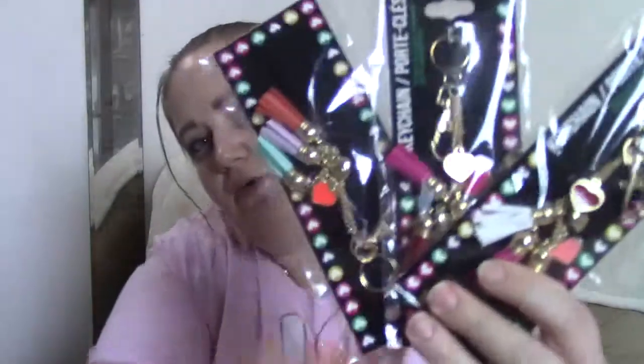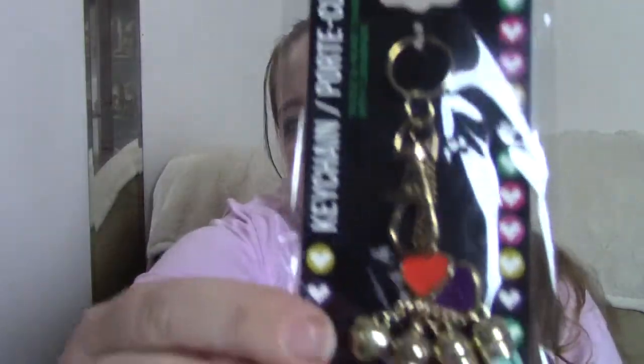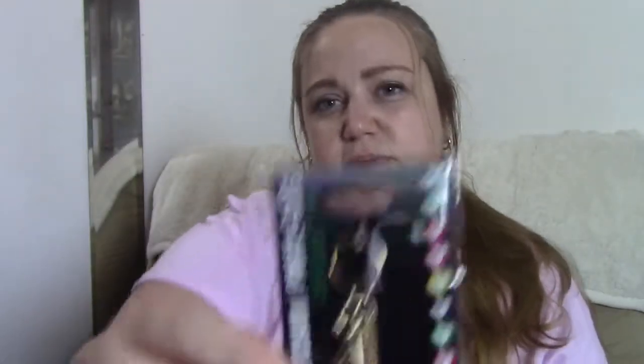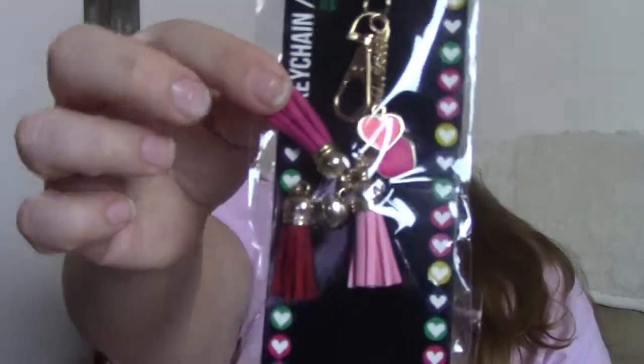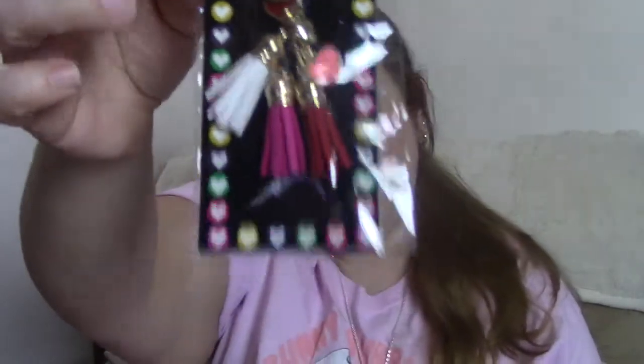The next thing I found was some key chains. I've seen others haul these and I was super excited to be able to find them for myself. These will be really cute as planner charms or bag charms or even just on your keys. I've got the cute little tassels. I was only able to find them in three colors — I saw them in Dollar Trees and they only had these colors, so I'll assume that's all they offered.